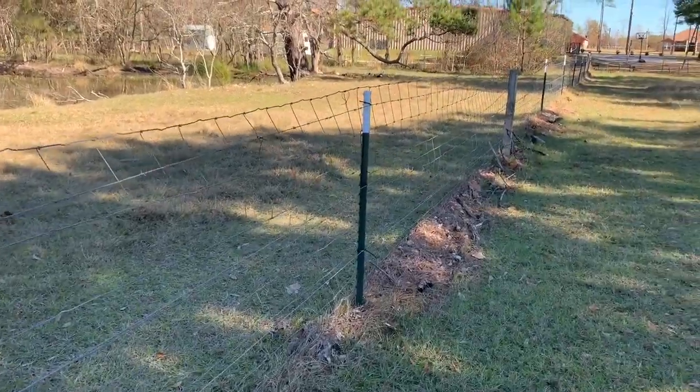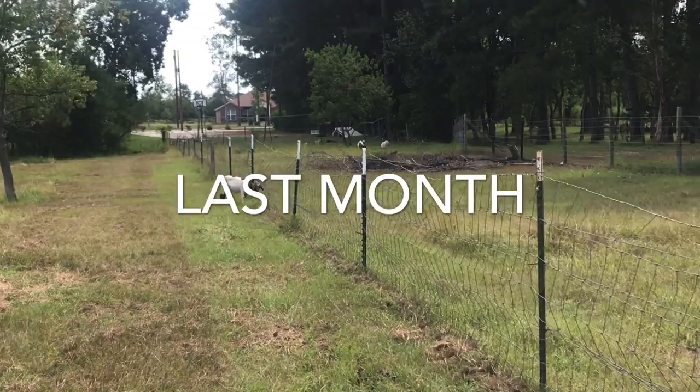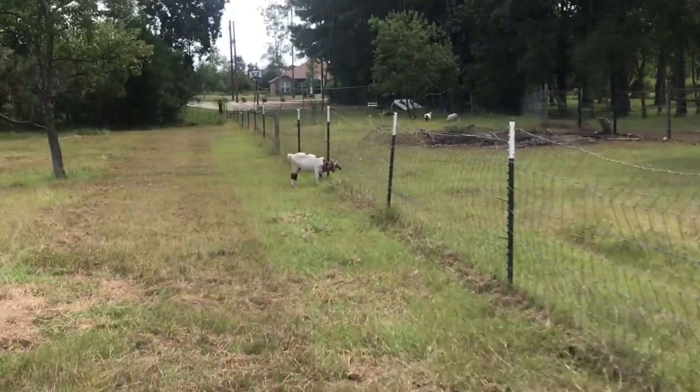I think y'all remember the video I'm talking about. Shirley baby, what happened? Why didn't you just walk on the other side of that fence?